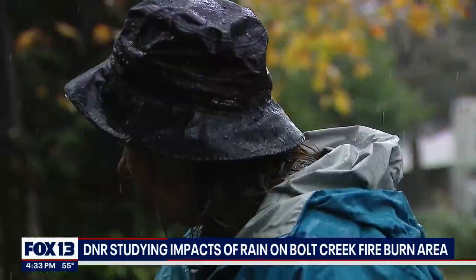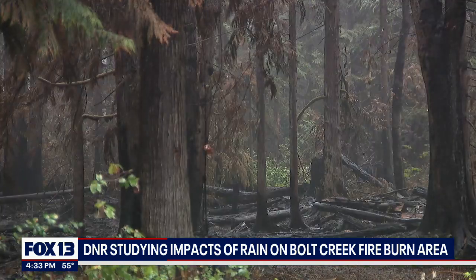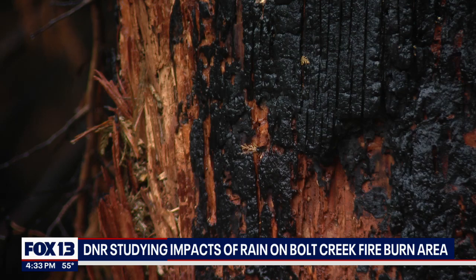"Does it freak me out? No, I like it. I'm a little weird." However, what's different is the Bull Creek fire — the burn area is just right here.